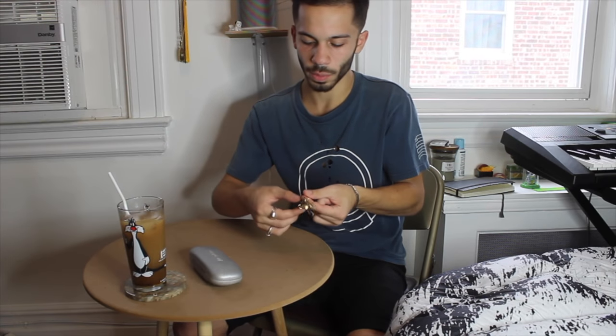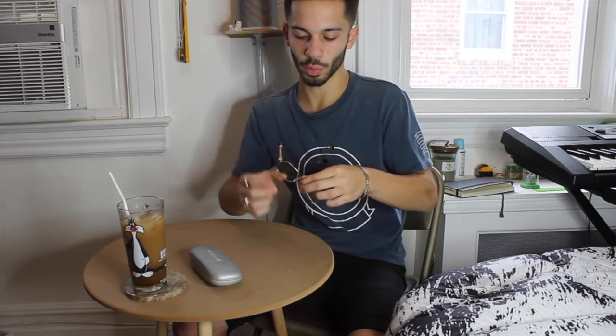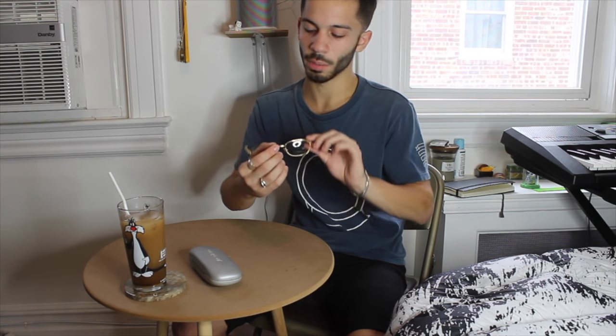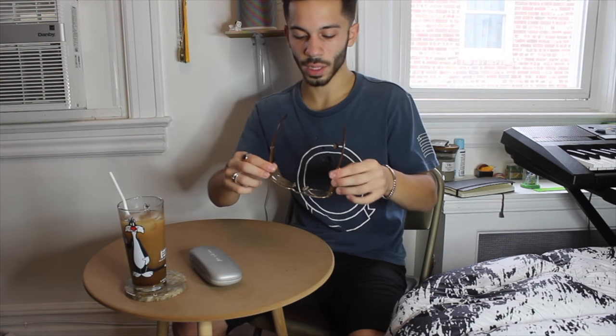So these were from 1990. I bought them resale for about two grand. They go for I think three now, and they have a very classic Cartier square design.